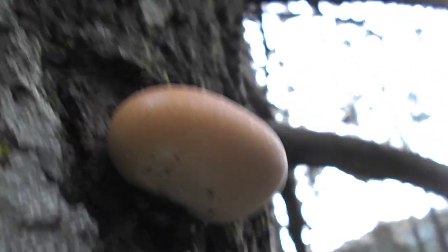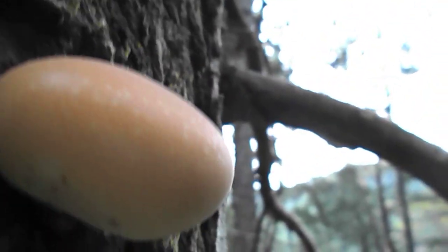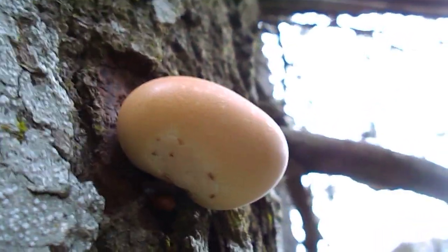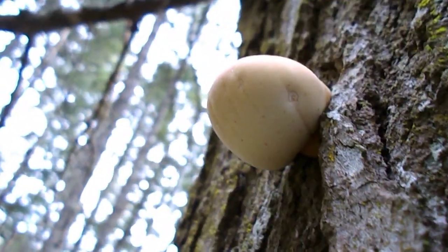Hello everybody, this is Howie Jones and I'm up at Durrance Lake. I found these on a dead fir tree — sorry, excuse me — yeah, so this is the surfacing of them.